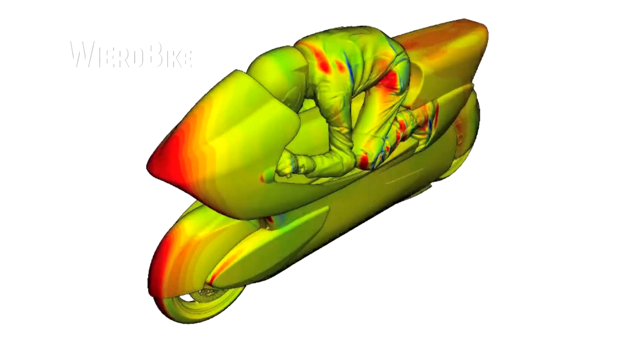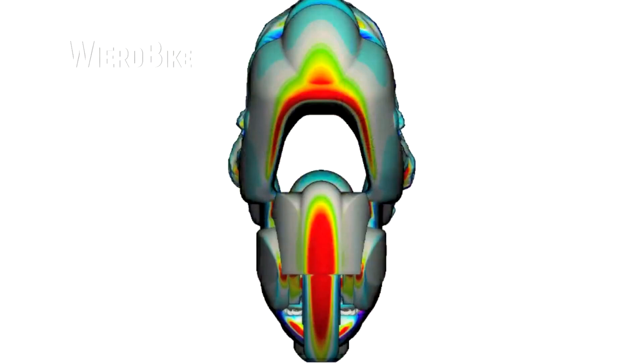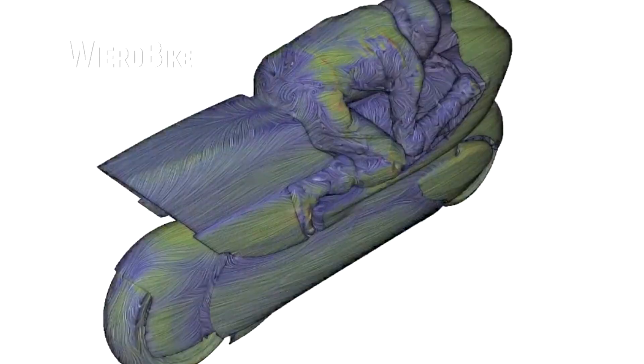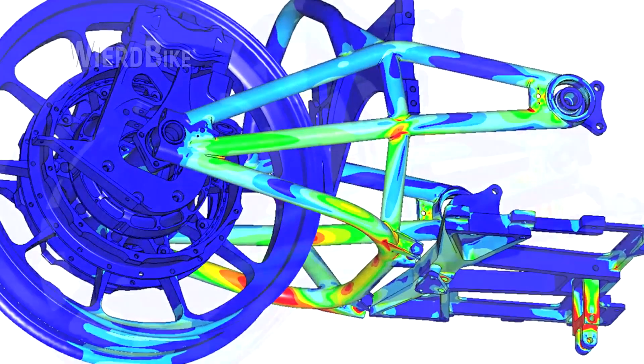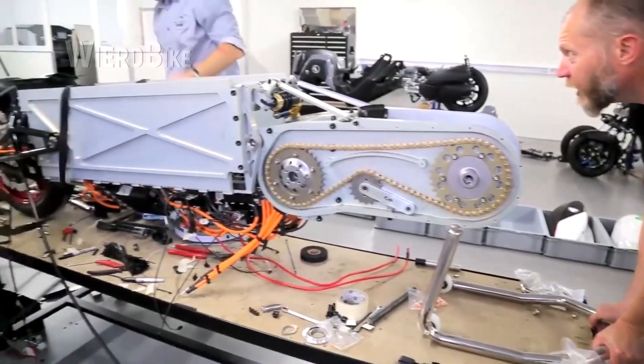The tunnel concept solved the problem of the rider's non-aerodynamic silhouette. The team seated the rider in full gear on the motorcycle, conducted a 3D scan, and built the bodywork around his body with an accuracy of up to 1mm. Due to insufficient design, the front strut had to be removed and the mechanical system was replaced with hydraulics, while all other components, including the transmission, were suspended under the tunnel, creating a low center of gravity.